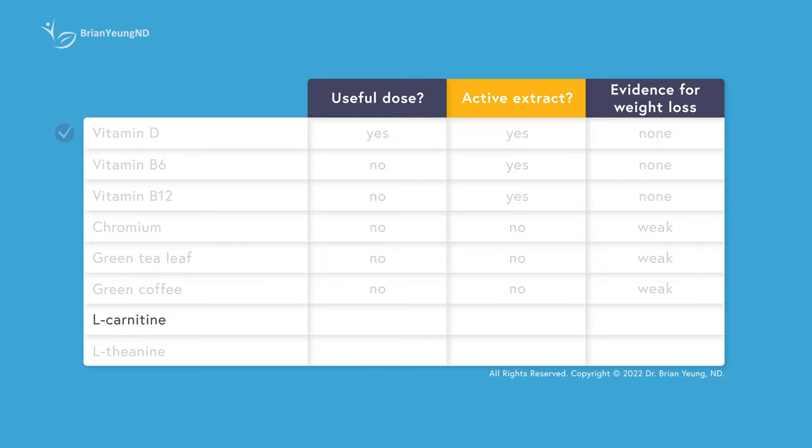L-carnitine is an amino acid used by our body to help convert fat into energy. Research suggests that L-carnitine may help those who are actively exercising to lose a small amount of additional weight, with patients losing on average 2 to 3 pounds over a few months. Unfortunately, the doses used in those studies were over 2,000 milligrams per day — the 100 milligrams Javaburn provides is 20 times less than a useful dose, and it's not going to be helpful at all.